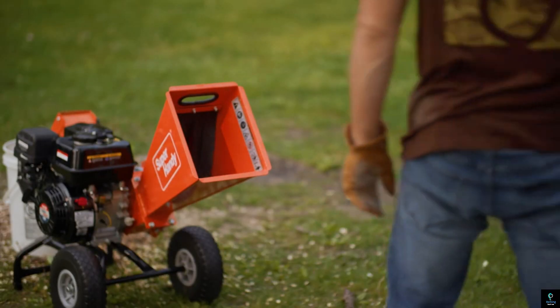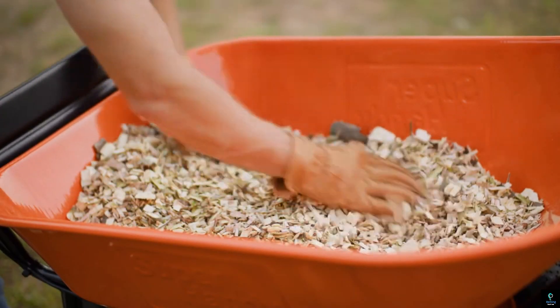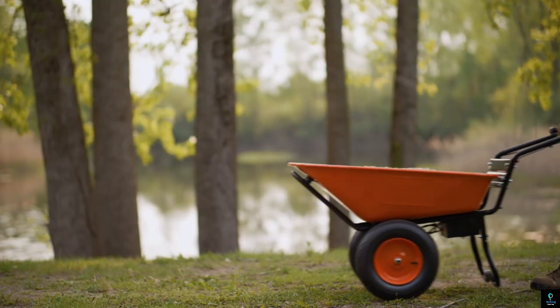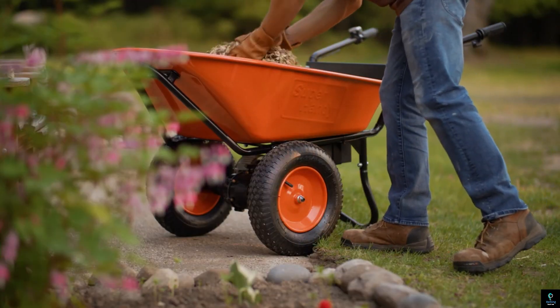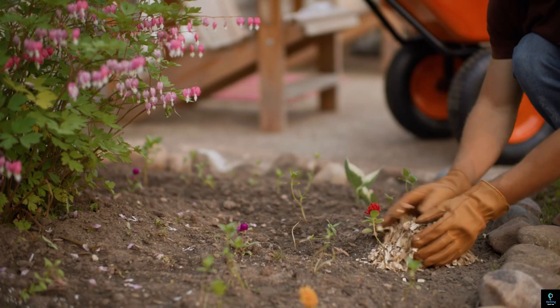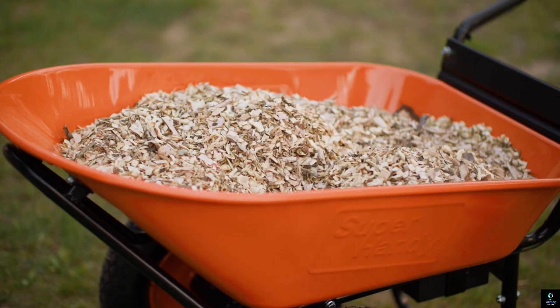The Super Handywood Chipper is built with durable steel blades, ensuring high performance and long-lasting use. Additionally, it features safety mechanisms like overload protection and a sturdy frame, offering a reliable and safe solution for maintaining your yard, recycling natural waste, and enhancing your garden's health.